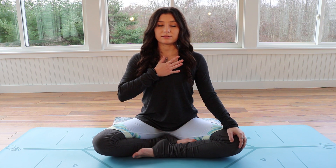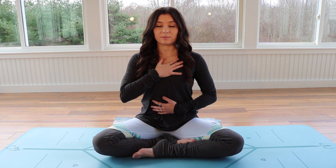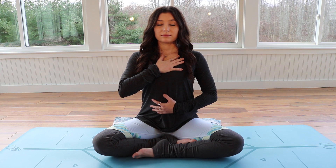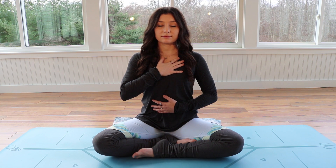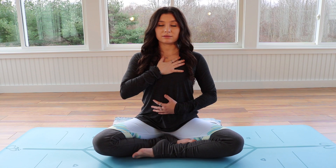Slowly bring one hand to heart center, one hand to your abdomen. Allow yourself to breathe into that space, breathing into the hands, feeling the chest expand, the abdomen expand, the ribcage expand on your inhale breath. Noticing how it falls back toward the spine on an exhalation. Try breathing into this space and gently releasing it. Continue with this breath a few times, just really breathing into the space where the hands are touching the body.